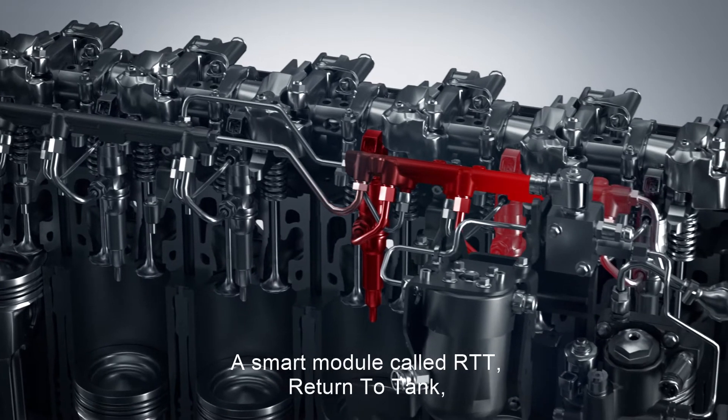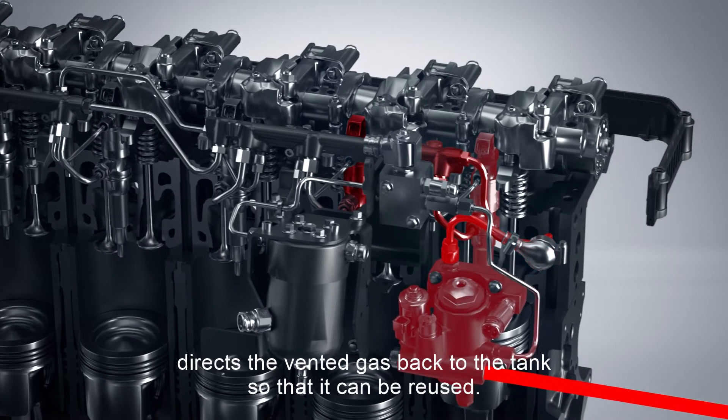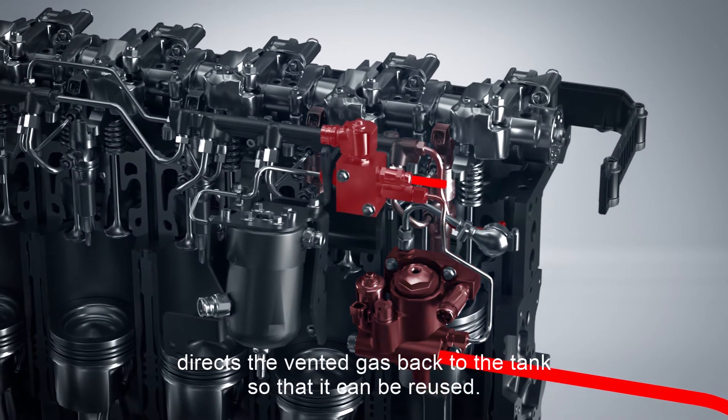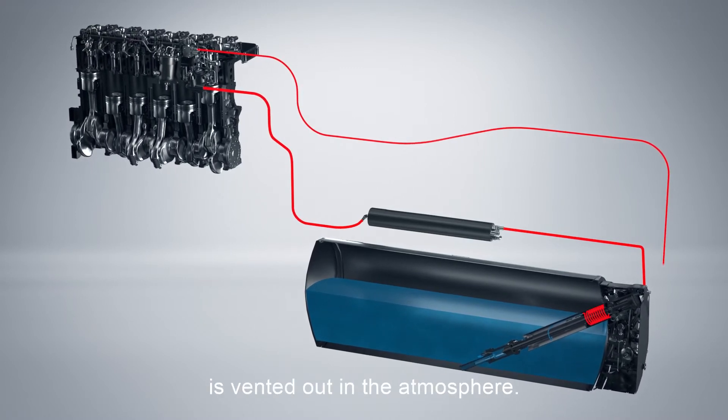A smart module called RTT, Return to Tank, directs the vented gas back to the tank so that it can be reused. This also ensures that as little gas as possible is vented out into the atmosphere.